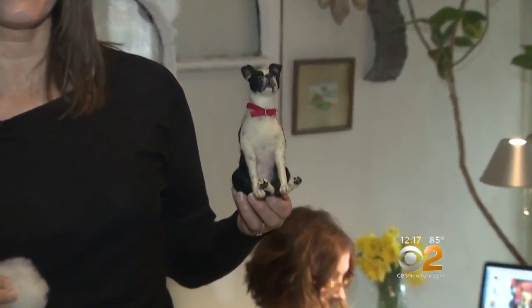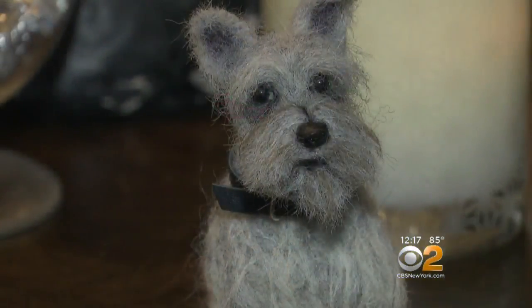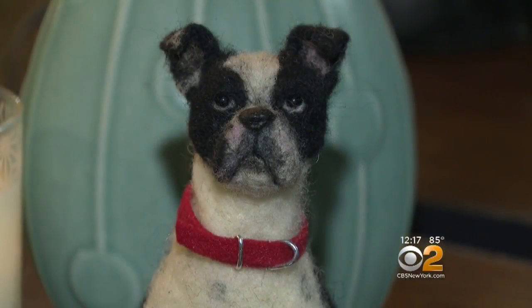The making of a mini starts with but a dust bunny of wool. Then four to eight hours later, she has her finished product. She focuses on the face first, especially the fur features around the eyes.